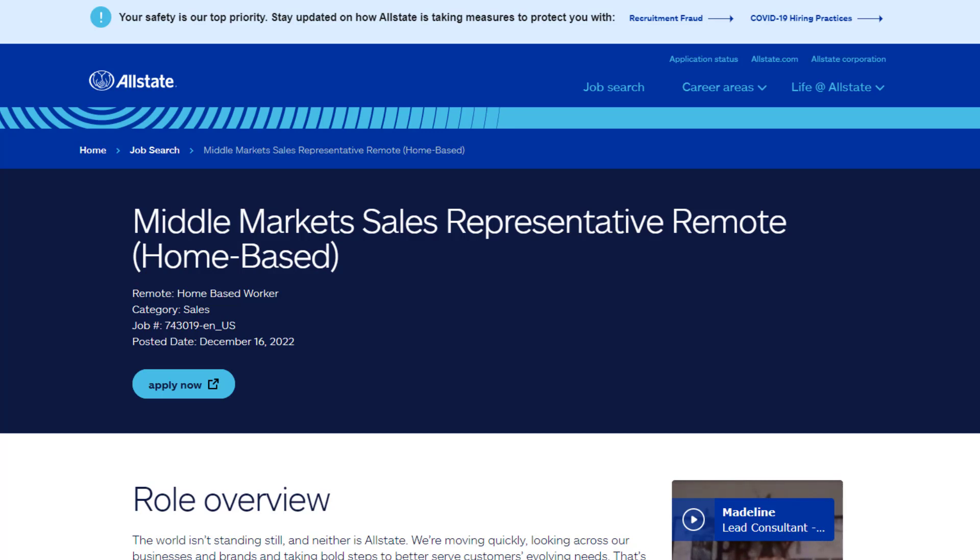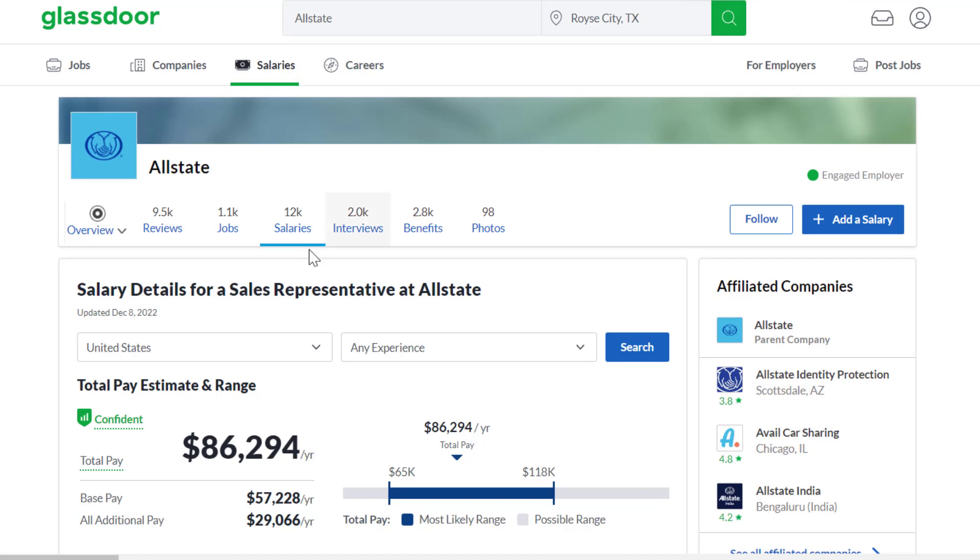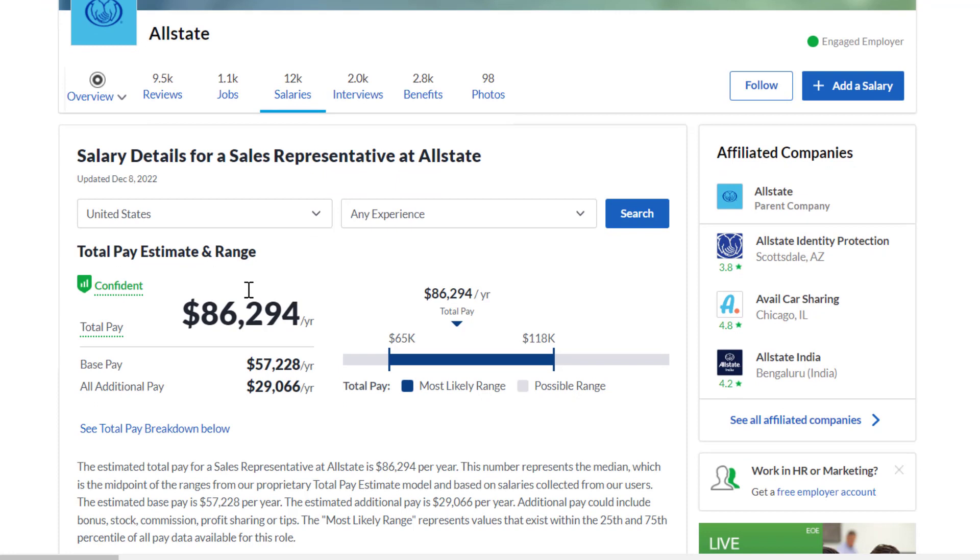For a ballpark estimate, Glassdoor data for Allstate sales reps — which mostly involves selling insurance or long-term policies — shows about $86,000 per year total, with a lot of that being additional pay from commissions. The base pay is around $57,000 a year, which is still a pretty solid base salary, especially with commissions and benefits on top of it.